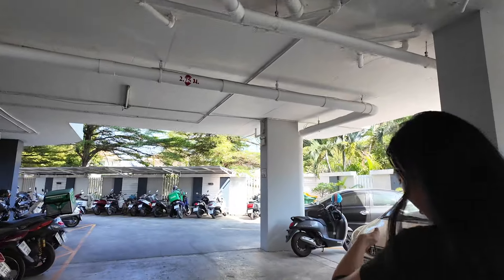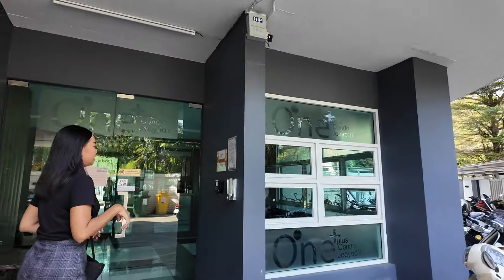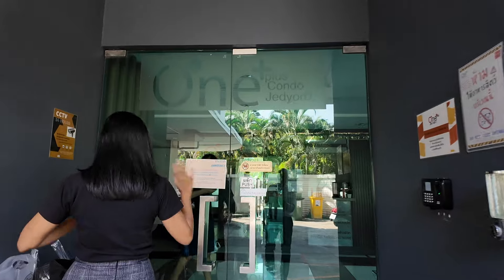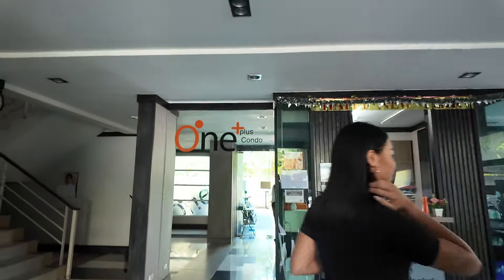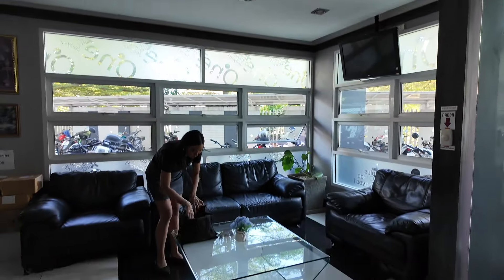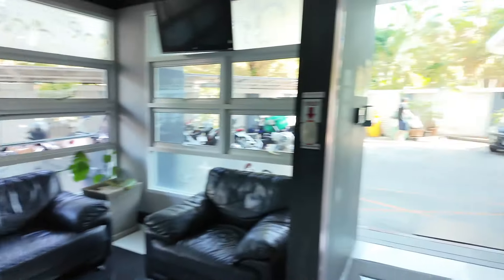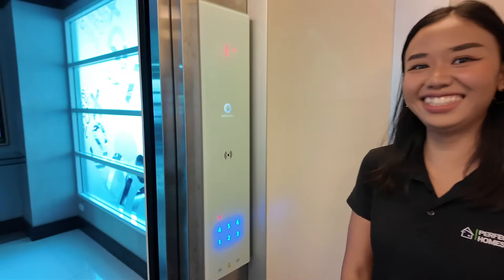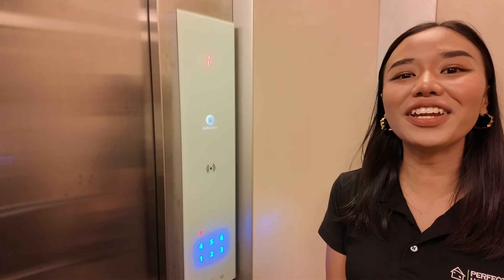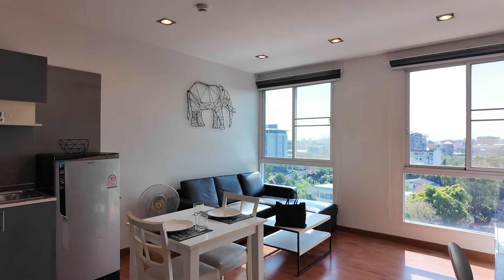Key card security is tighter here than at PP Condo — there's a finger scan at the entrance. We're heading up to the second floor, top floor penthouse, in a corner room. This one has a mountain view — it feels noticeably more spacious than PP.